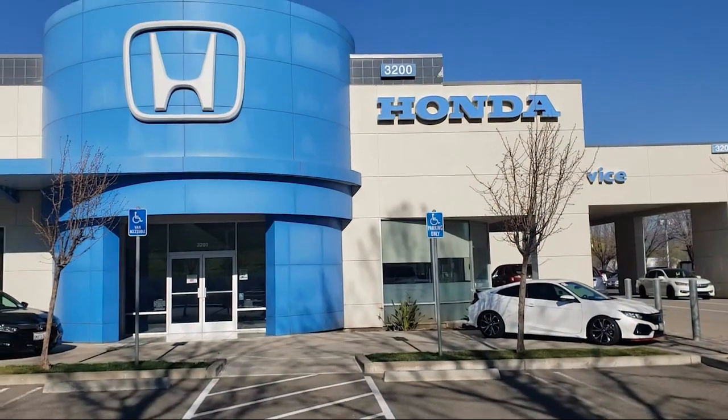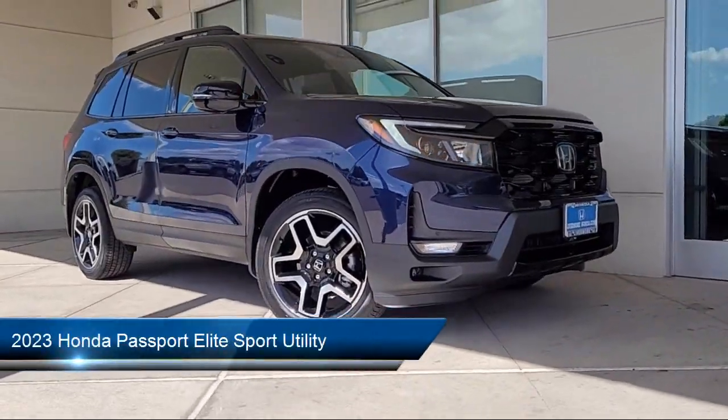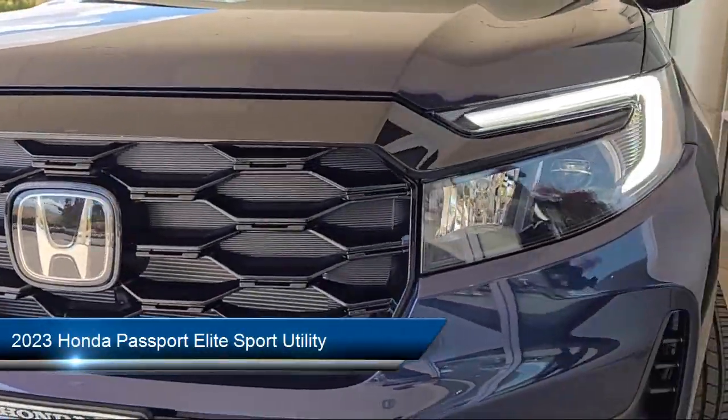Welcome to Livermore Honda, and here's a look at one of our great vehicles for sale. It comes equipped with rear-view camera, homelink, Apple CarPlay and Android Auto.